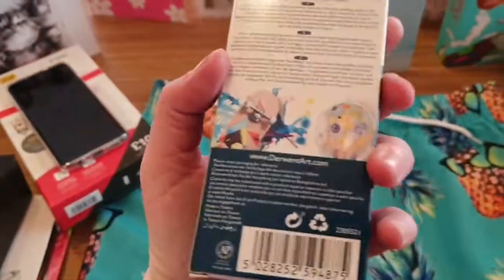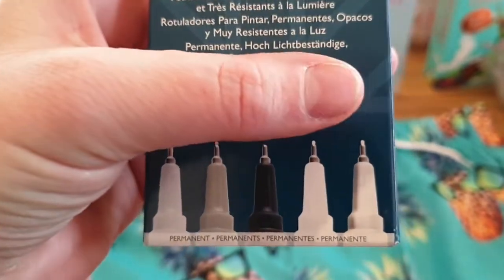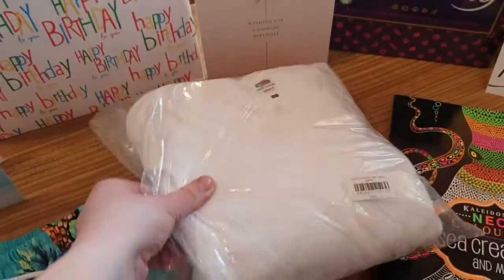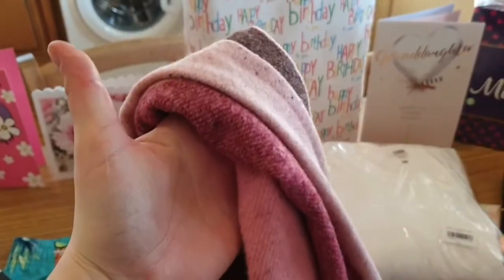I got Derwent paint pens — I think I've got white and black colors, which is kind of cool. Also a David Walliams book, some t-shirts to tie-dye, a coloring book, Milk Tray, a variety of cards, and a very soft scarf from M&S.